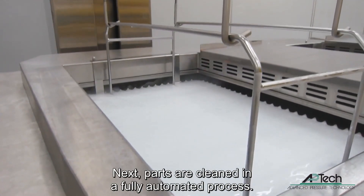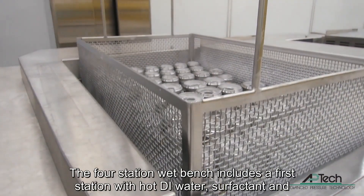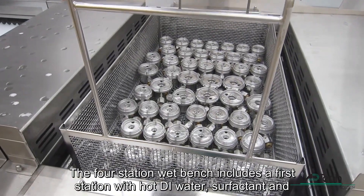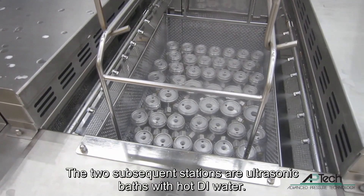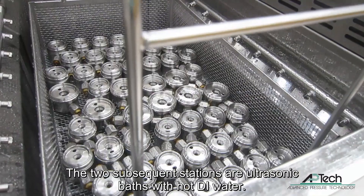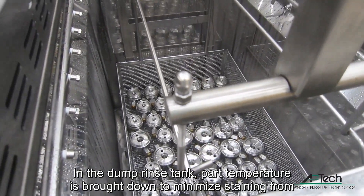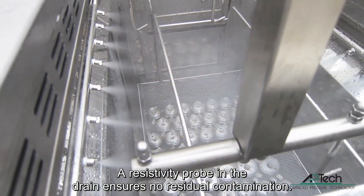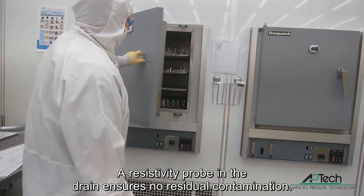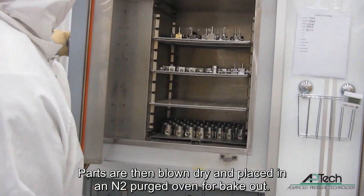Next, parts are cleaned in a fully automated process. The four-station wet bench includes a first station with hot DI water, surfactant, and ultrasonic agitation. The two subsequent stations are ultrasonic baths with hot DI water. In the dump rinse tank, part temperature is brought down to minimize staining from evaporation. A resistivity probe in the drain ensures no residual contamination. Parts are then blown dry and placed in an N2 purged oven for bakeout.